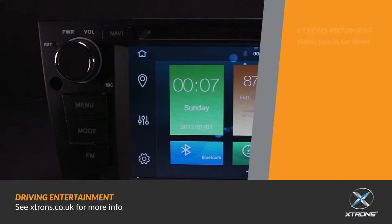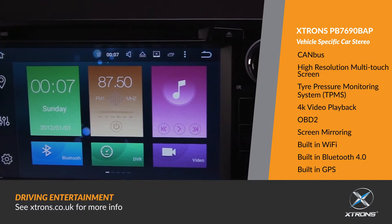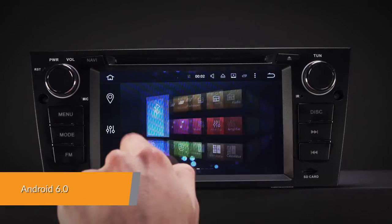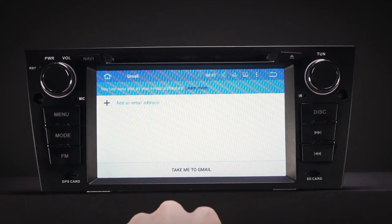The Extron PB7690B8P offers an experience unlike any other on a car stereo unlike any other. Android 6.0 Marshmallow is the most advanced, intelligent and fastest operating system in the car stereo market.